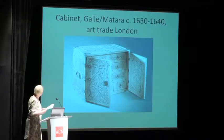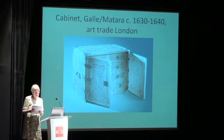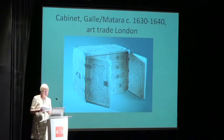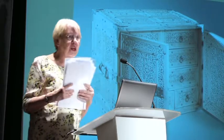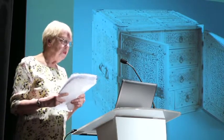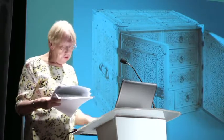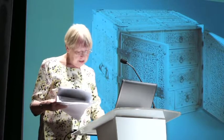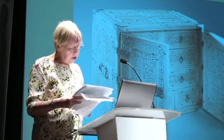The next example is a casket seen in the London art trade. It is attributed to Matara and Gall, dating a little bit later than the casket in the Lisbon Museum, which is presumed to be around 1600. Its carvings are similar to those on the chest we saw before. A layer of tortoiseshell is fixed between the wooden carcass and the ivory carvings, creating a wonderful effect.